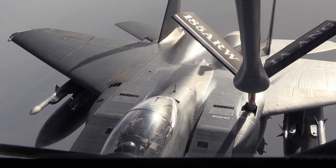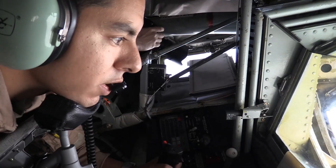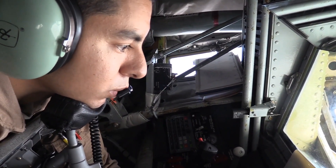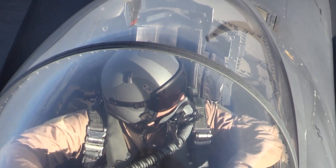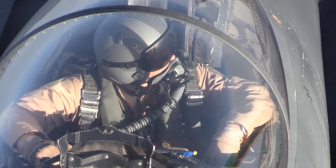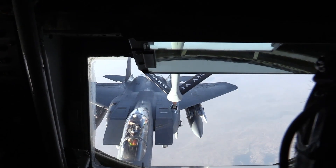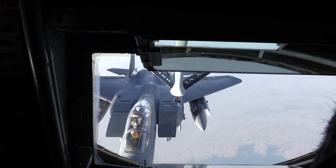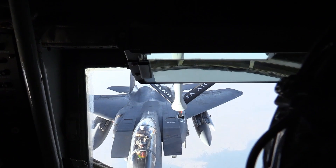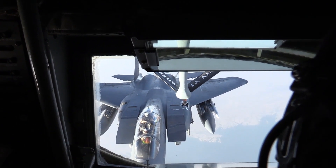So where and when does all this happen? You're typically looking at altitudes between 18,000 and 35,000 feet. Speeds vary depending on the aircraft — F-16s typically refuel between 250 and 300 knots, though it can change depending on the tanker, like the Airbus A330 MRTT that some allies use. F-15s tend to refuel a bit faster, around 300 to 350 knots, and are usually more stable at those speeds.